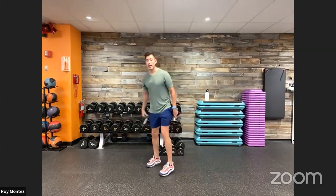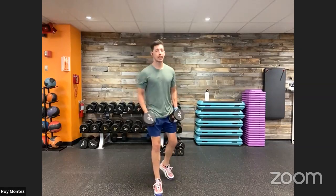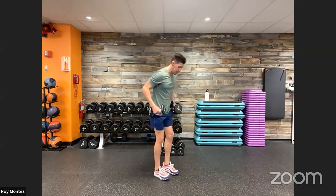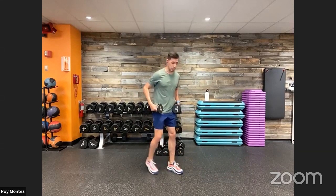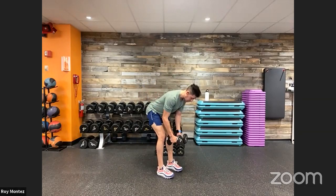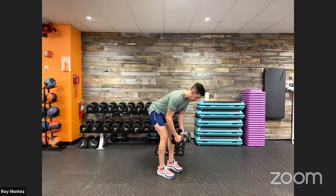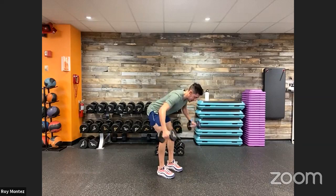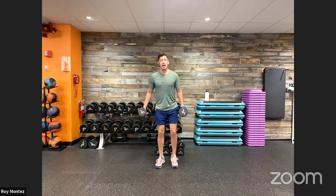Sticking with dumbbells, movement number two targets the posterior chain — our mid to upper back. Feet shoulder-width apart, soft bend at the knees, hinge at the hips and bring the dumbbells down toward your knees, palms facing each other. We're going into a reverse fly: nice flat back, head looking straight down, neutral spine. Extend up into a T-formation, then control the weight back down.